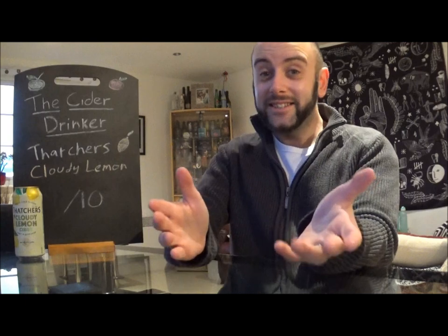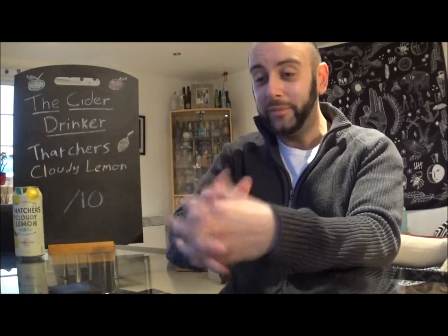Hello everyone and welcome to another edition of Cider Pop Central. I was in two minds as to whether to put this in Cider Pop Central or to do it as a normal review, but when you actually look at the ingredients on the can, it is most definitely a Cider Pop.